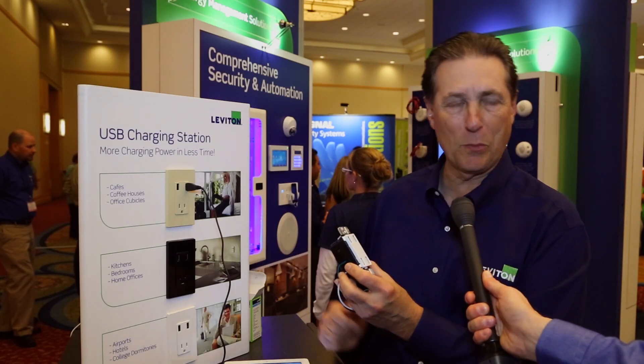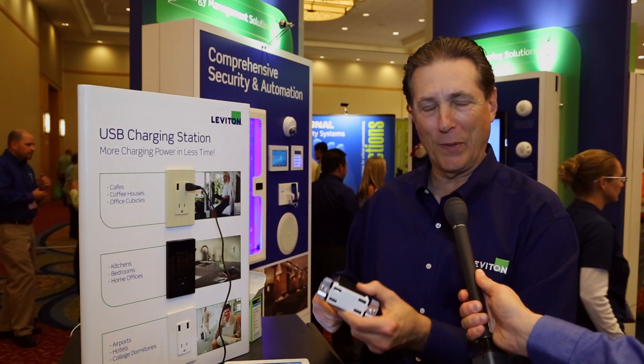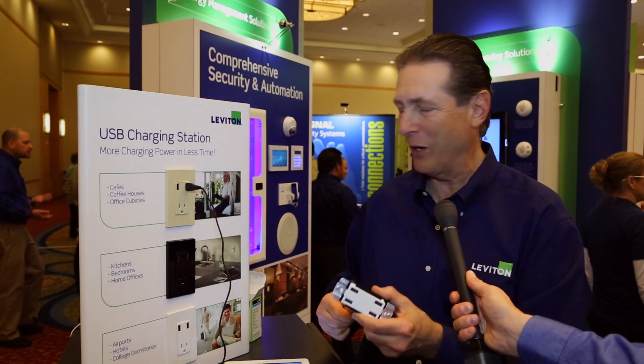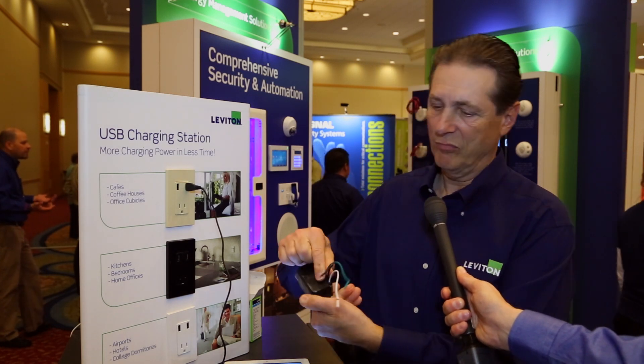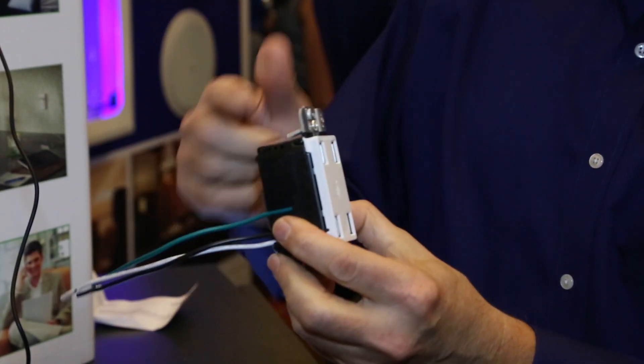I've put these in my kitchen, my bathroom, and my bedroom, and I keep getting orders every week to install more. It all comes pre-wired with standard installation. Great. Thank you.